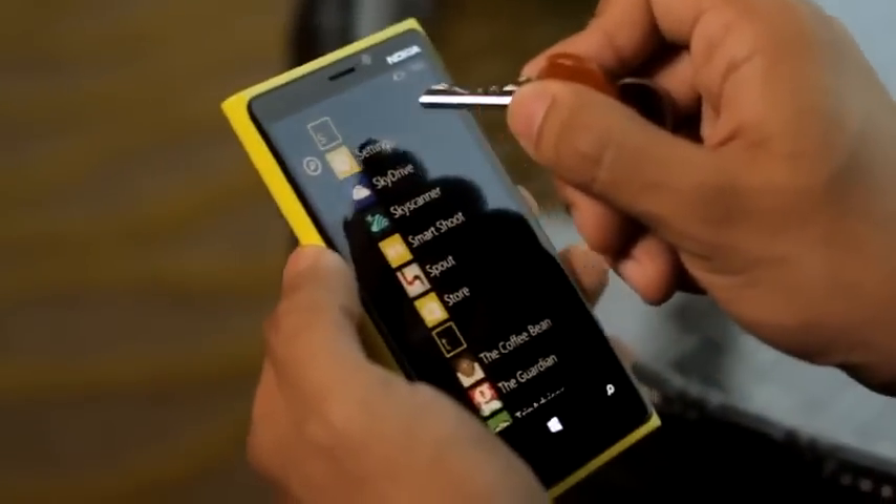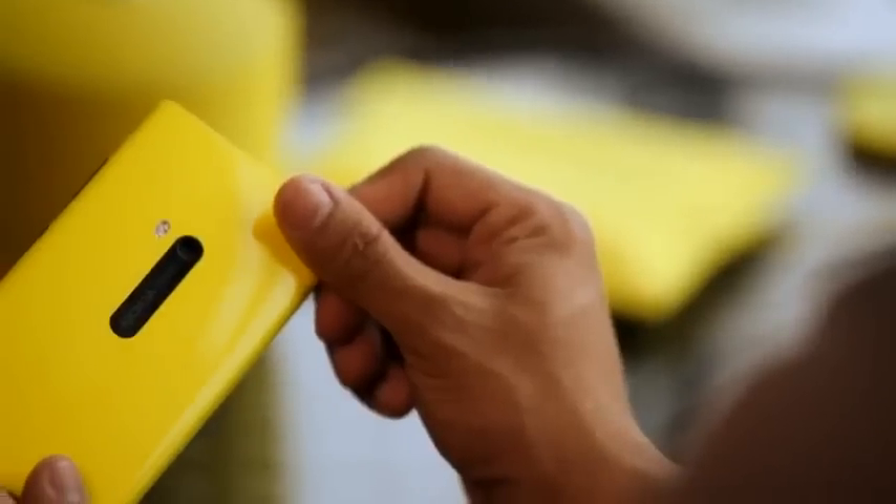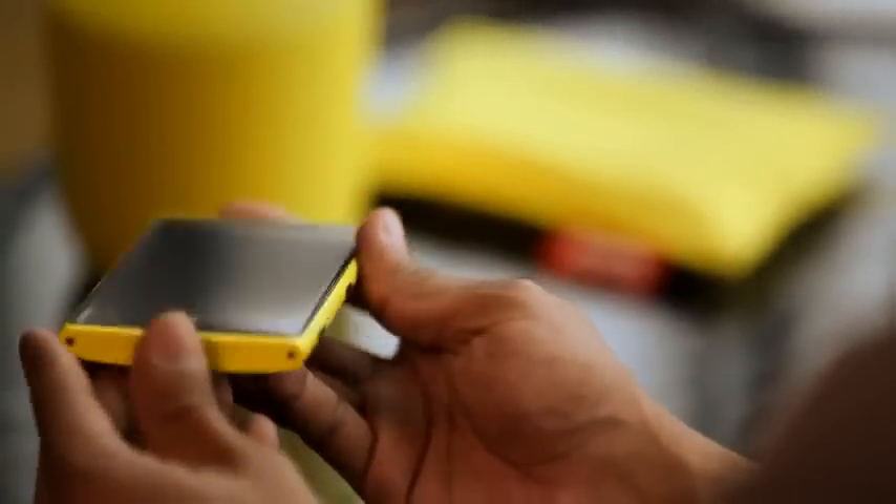It won't get a single scratch because it has Gorilla Glass. Stay tuned to Nokia Conversations for more in-depth coverage of these and many more fantastic features of the Nokia Lumia 920.